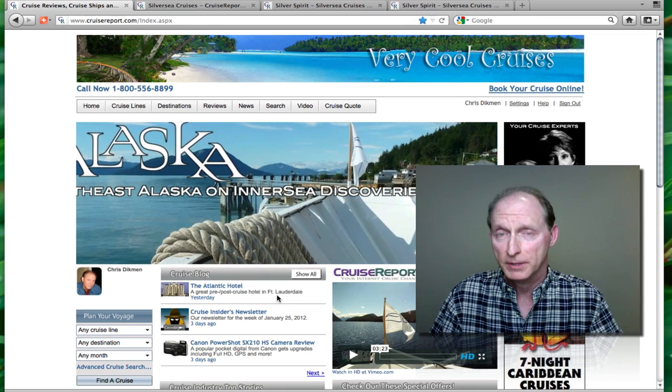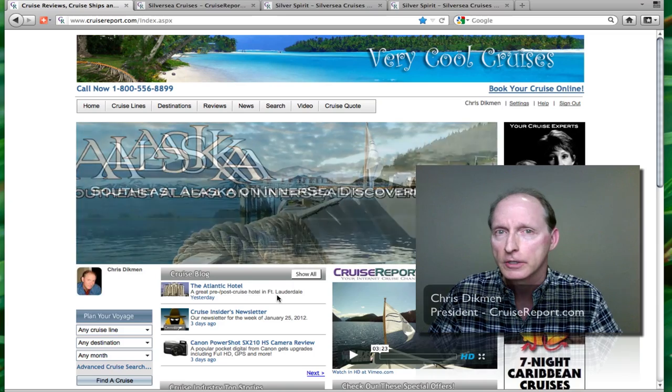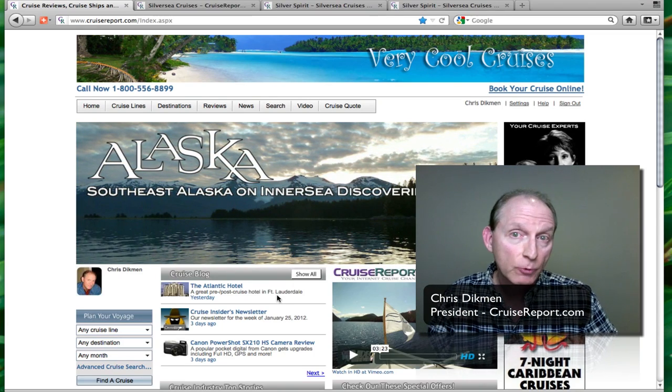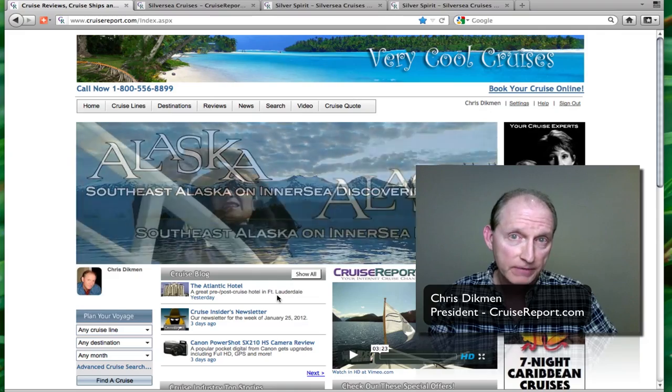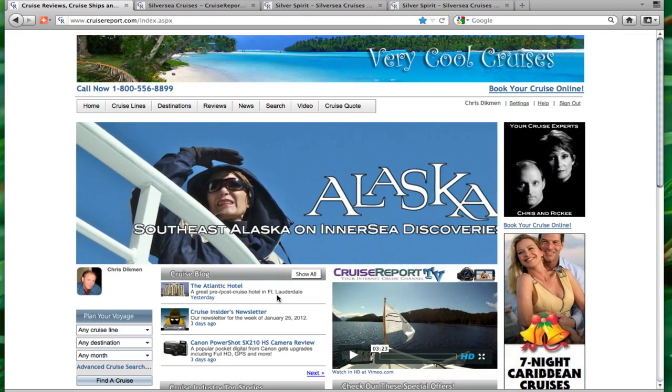Hi, my name is Chris Dickman and I'm president of cruisereport.com. I want to talk to you a little bit about your travel agent website today and how cruisereport.com can help benefit and bring value to your internet marketing abilities.